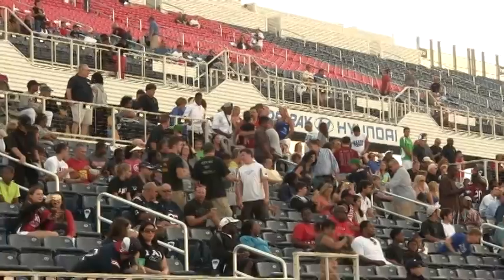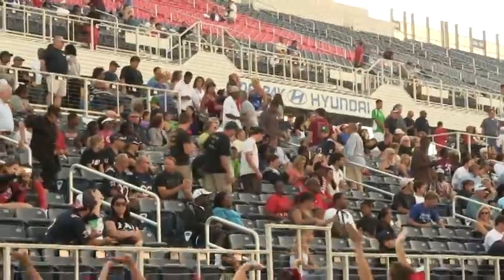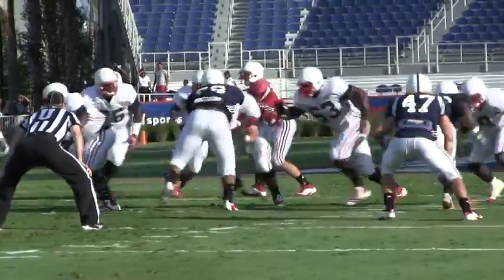FAU spring game — the first showing of the Owls under the Carl Pelini regime. There was a rather sparse crowd on Saturday, and they saw an FAU team that wanted to run the ball.